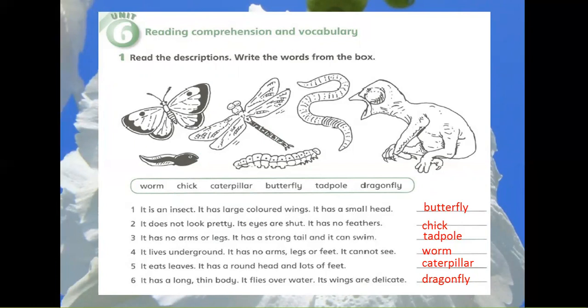3. It has no arms or legs. It has a strong tail and it can swim. Tadpole.